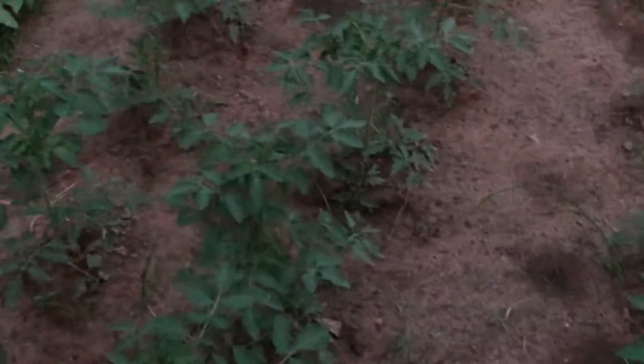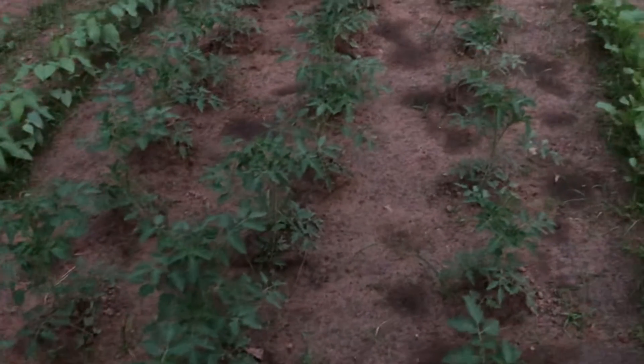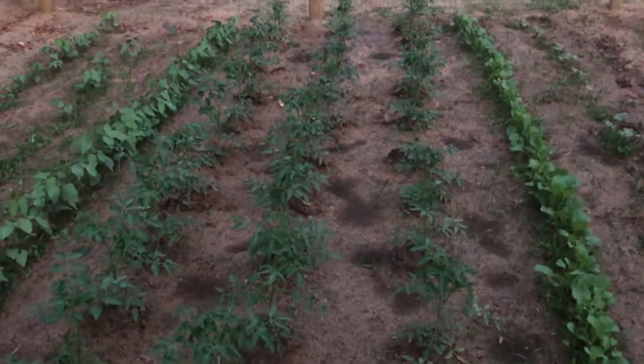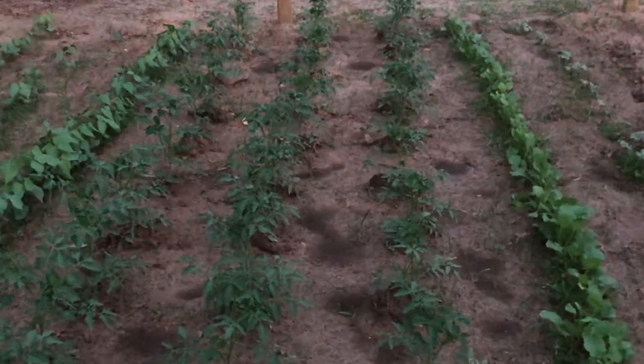People love my tomatoes. I've given tomatoes away — people ask for my tomatoes year after year. It must be the soil.